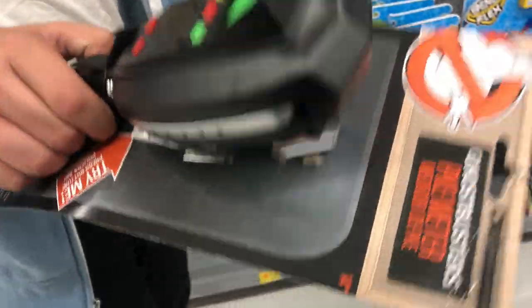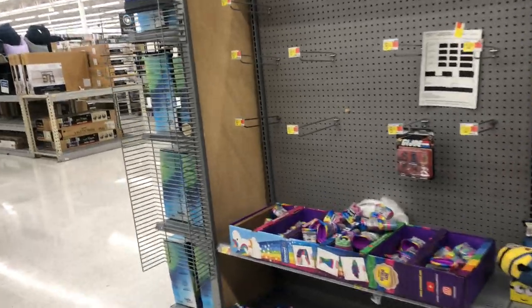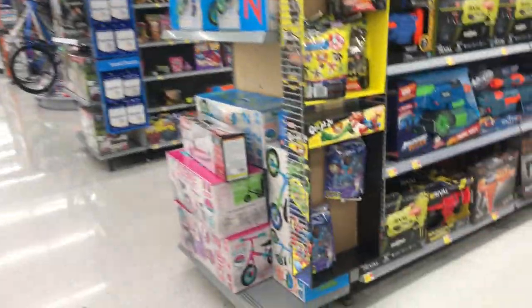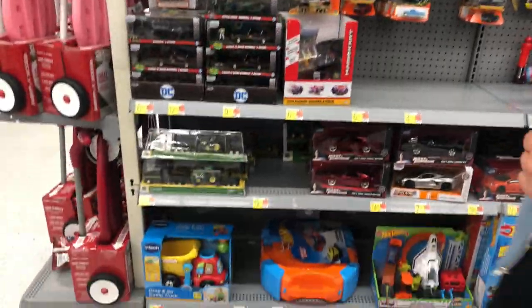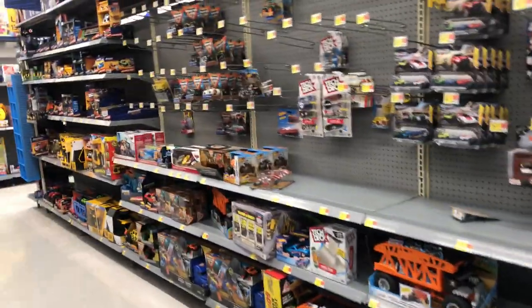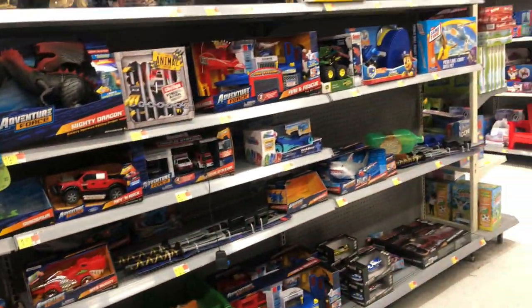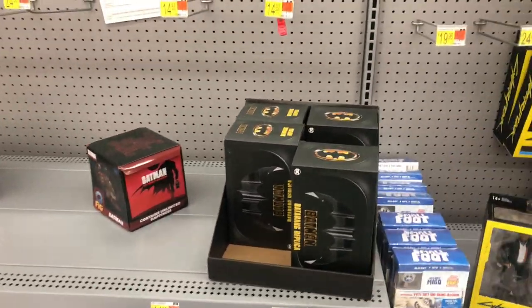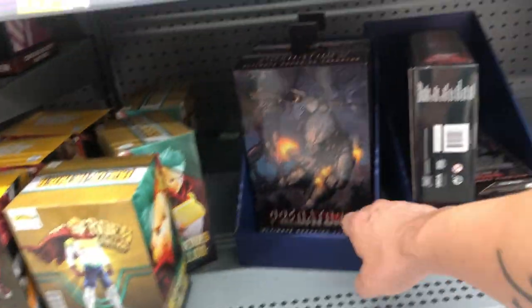Brad pulls out a PKE meter: 'I'm detecting large amounts of stupid... oh, it's pointing towards you.' There's honestly nothing here — like it's completely empty. There is no DC section. I have not seen a DC section, but you can see they're putting all their stuff out right now, it's like 11 o'clock. I see nothing good at all — they don't have the Nerf rifle sniper with swords that I'm looking for. There's nothing good here. These batarangs are all they have for five dollars, and some 25-dollar NECA Predator 2 figures.